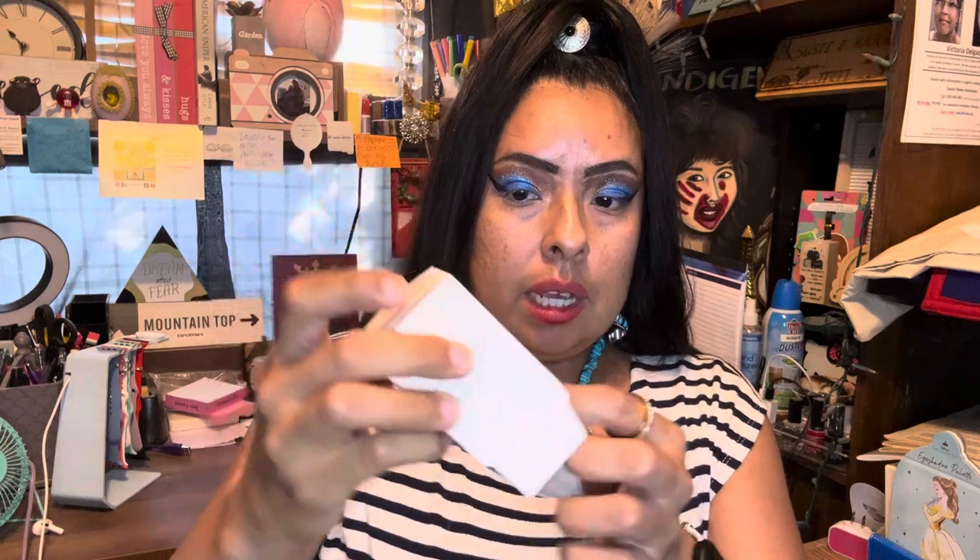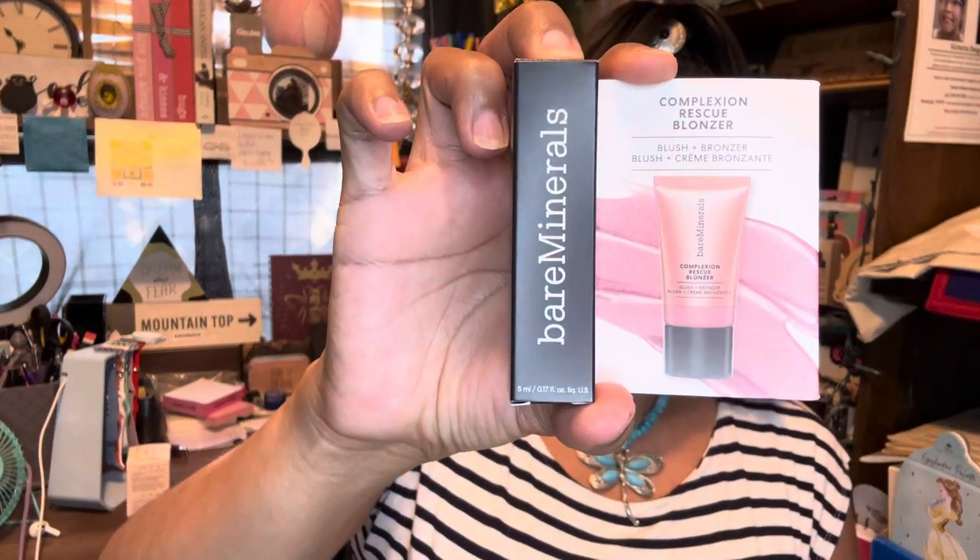I did get an MIA beauty blender — it's not an actual Beauty Blender but a beauty sponge. I just washed my hands, so that's what it looks like. I'll add this little sponge to my collection. And I got Bare Minerals — it's a complexion rescue bronzer, a little cream.